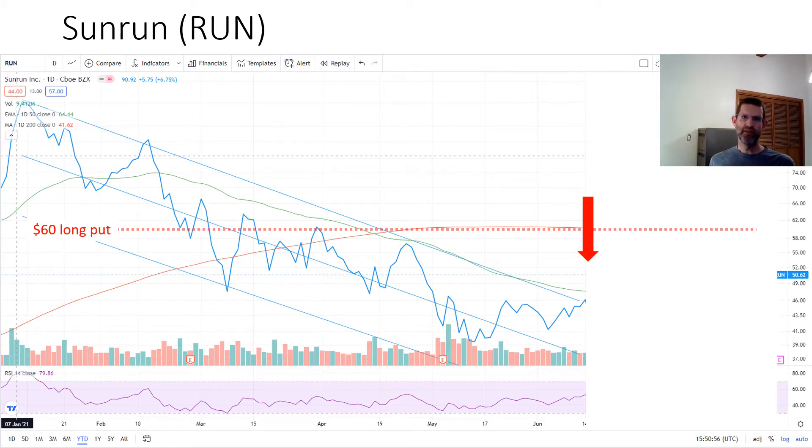If you remember my previous video, an Uber driver recommended that I buy Sunrun, which is a money-losing solar panel company. I took a look at the chart and decided the stock was still in a medium-term downward trend, so I entered a bearish trade on June 15th. I purchased a deep in the money $60 strike put and then sold at-the-money puts against the long put. This is known as the poor man's covered put. The long put was about a minus 70 delta while the short puts were plus 50 delta, giving a net minus 20 delta position.